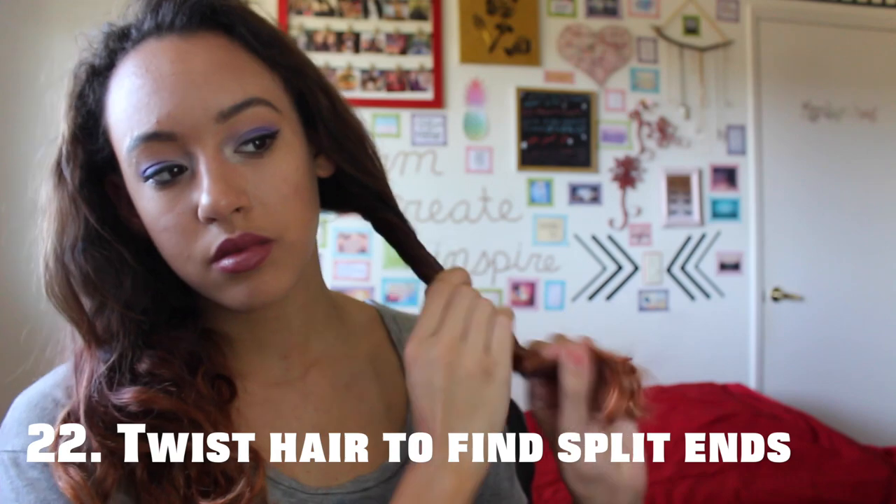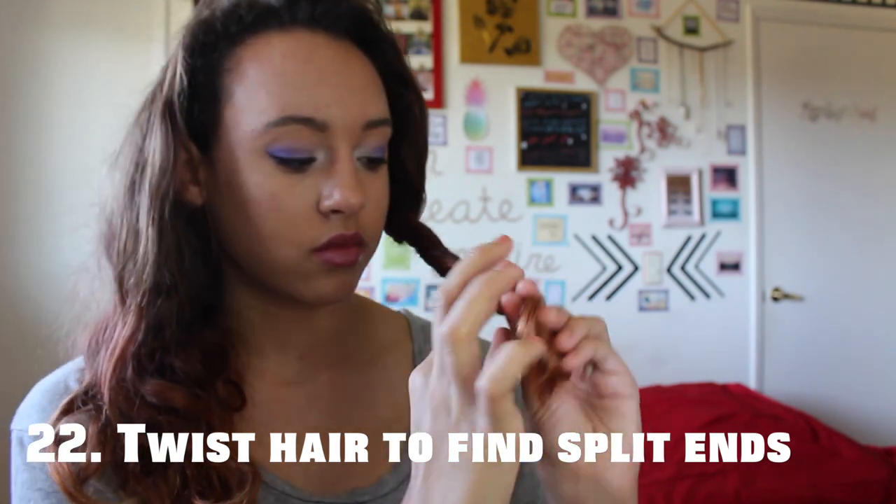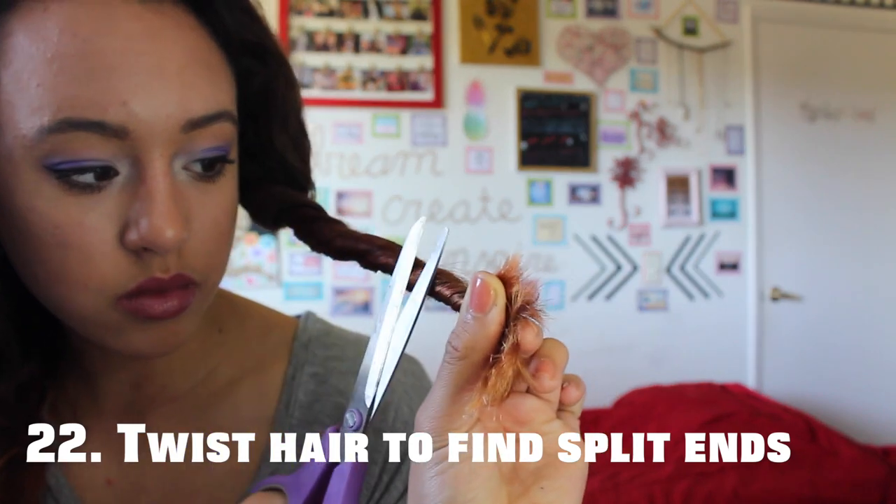Instead of going to get a haircut to get your split ends trimmed, all you have to do is twist your hair and the split ends will stick out, and you can just snip them with some scissors.